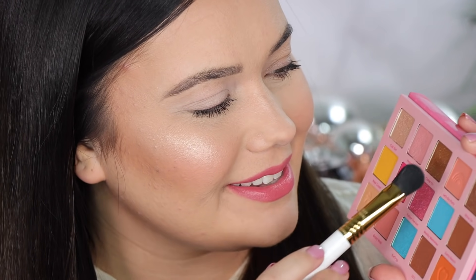The next shade is called Let's Go Party. It's so cute. This is a matte — a very rich peachy color. Very, very rich. Happy to see that. I was worried it was almost going to be too pastel, but there's a nice depth to it for sure.